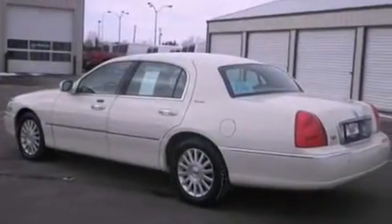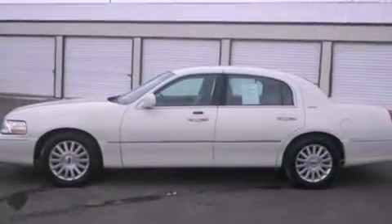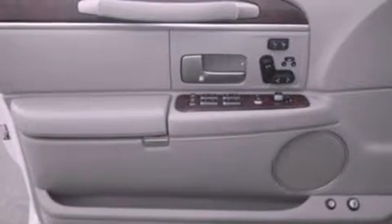The following features are also included: memory settings for the driver's seat positions so you can recall your favorite position with the push of one button, air conditioning with automatic climate control, cruise control, a CD player, and leather seats.